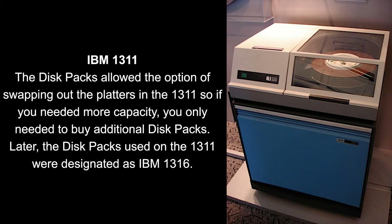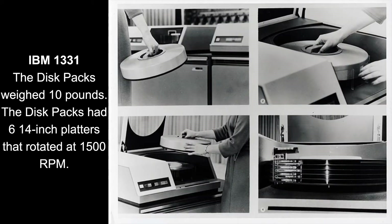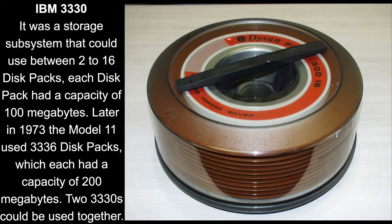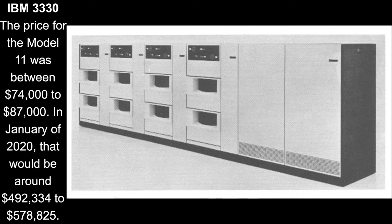In 1962, IBM brought out the 1311. It was roughly the size of a top-loading washing machine. It was the first to use disk packs. In 1970, IBM brought out the 3330, the first hard drive that could detect and correct errors.